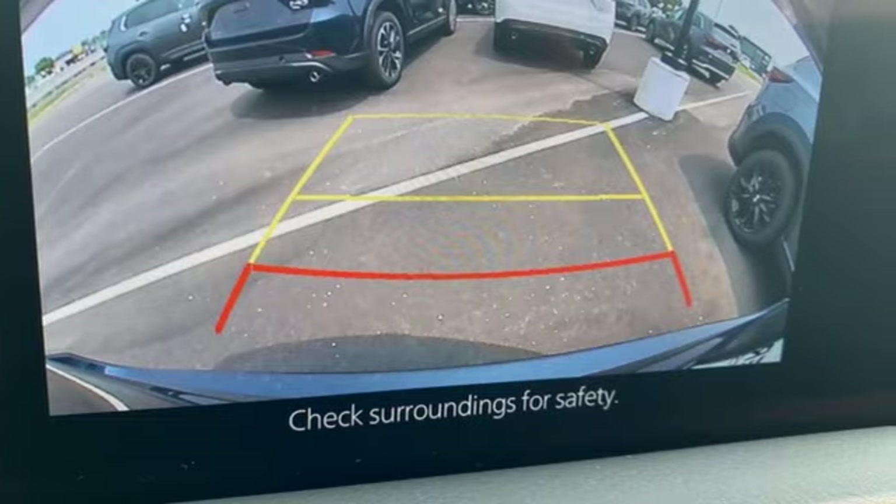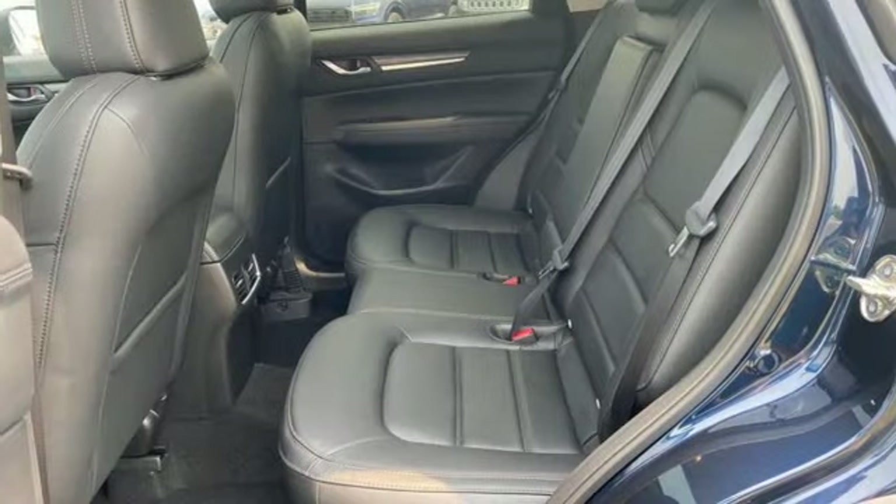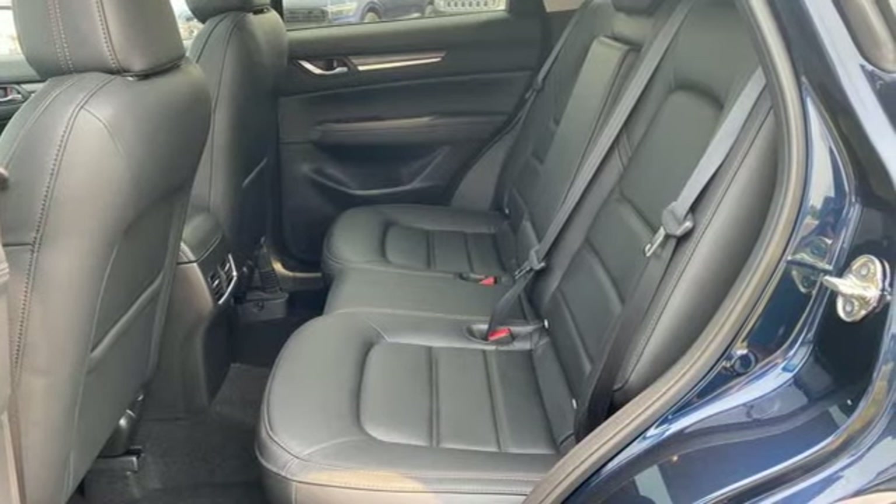Inline four-cylinder engine, heated leather sport bucket front seats, streaming audio, auto-dimming rear view mirror, dual-zone climate control.